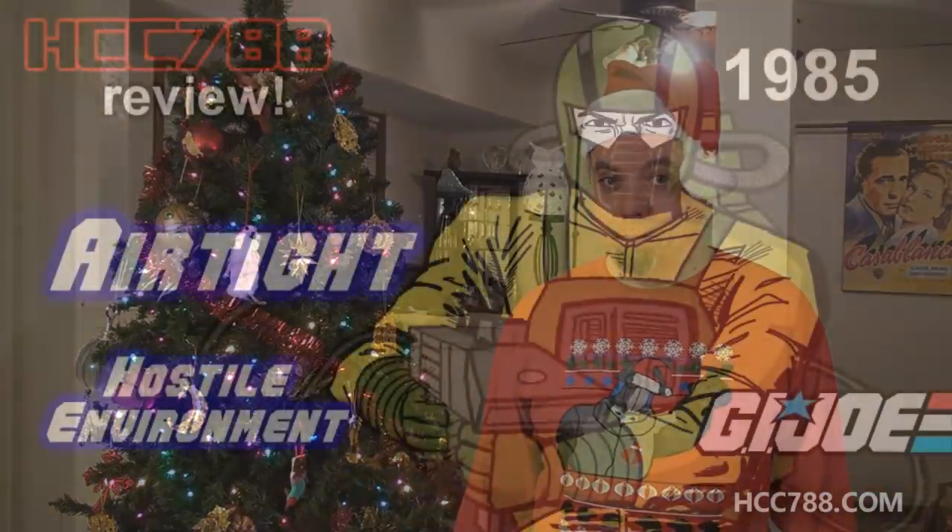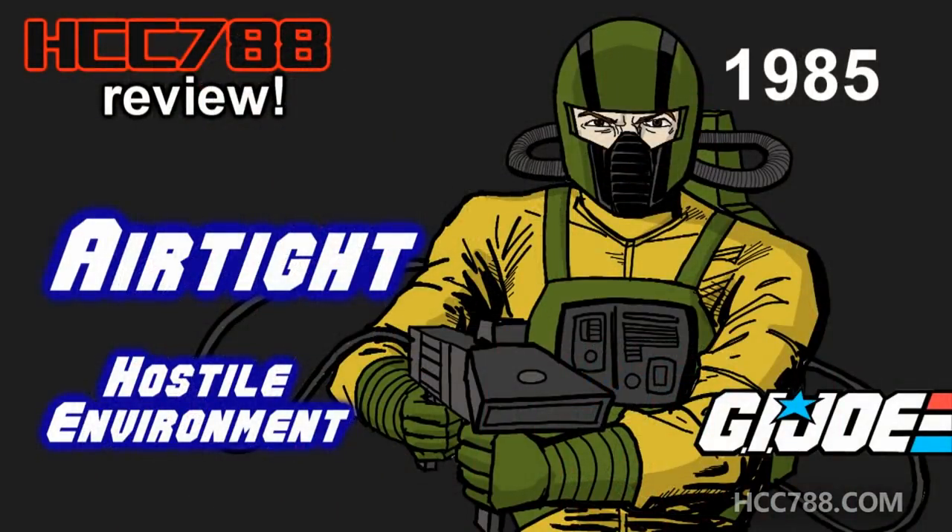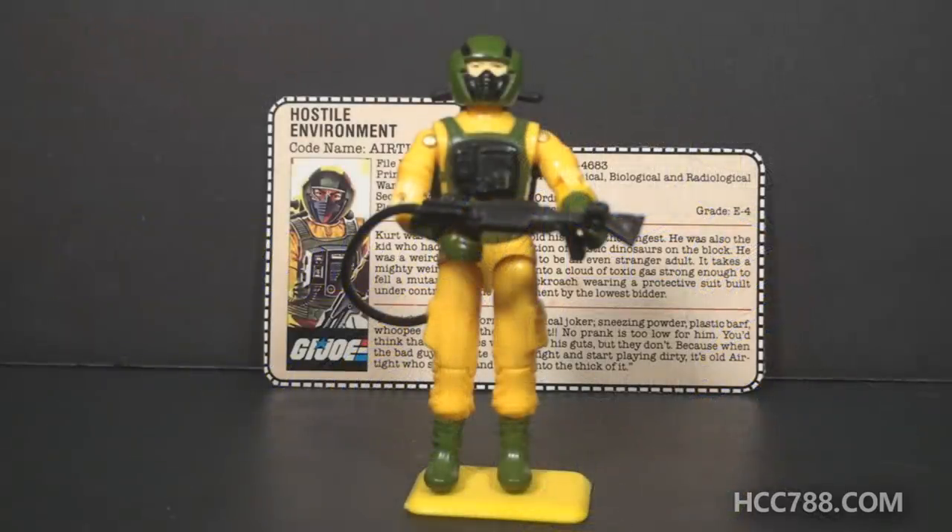In fact, Airtight does have a fan. I would like to dedicate this review to Phil. Phil works for a judge in a courtroom where I used to have cases, and Airtight was his favorite figure. I can't think of anyone else for whom Airtight is their favorite figure. So Phil, this one's for you. HCC 788 presents the review chosen by patrons: from 1985, Airtight.